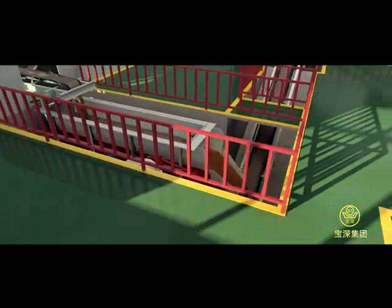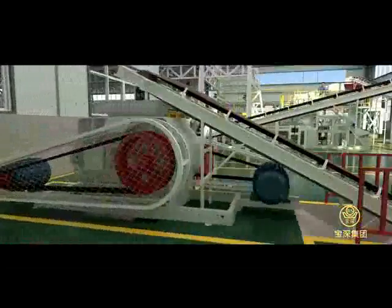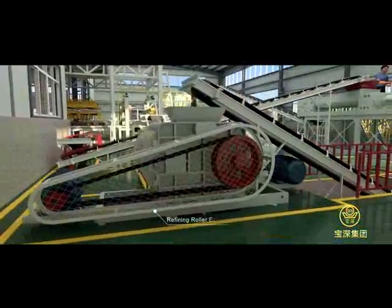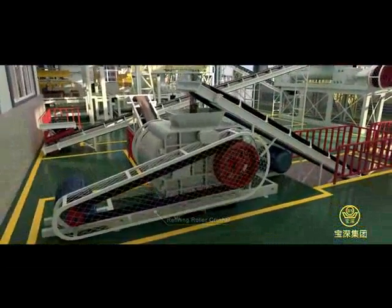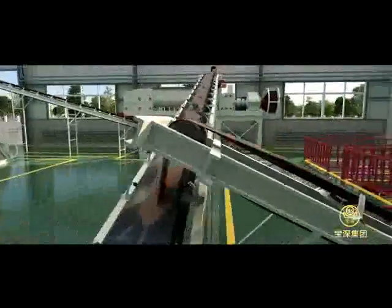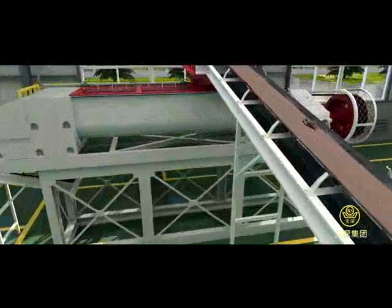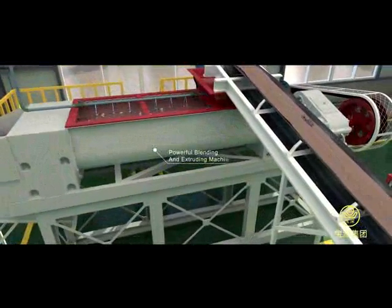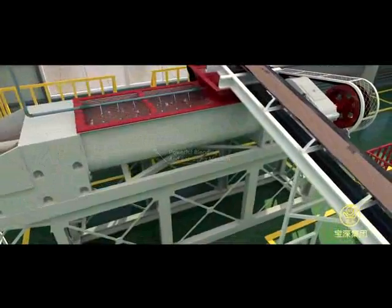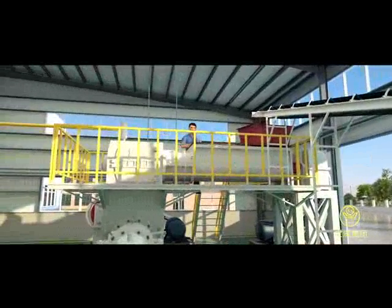An intermittent box feeder feeds the mixture into a refining roller crusher to achieve finer texture. After refinement, more water is added to the mixture, then it is blended, squeezed, and rubbed by a powerful blending and extruding machine. Finally, the mixture is sent into a hard-shaping vacuum extruder for brick-blank making.